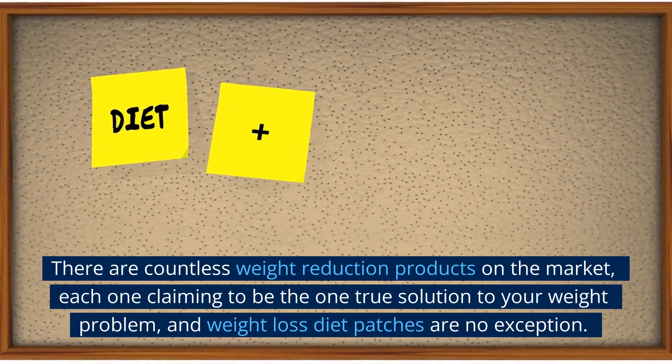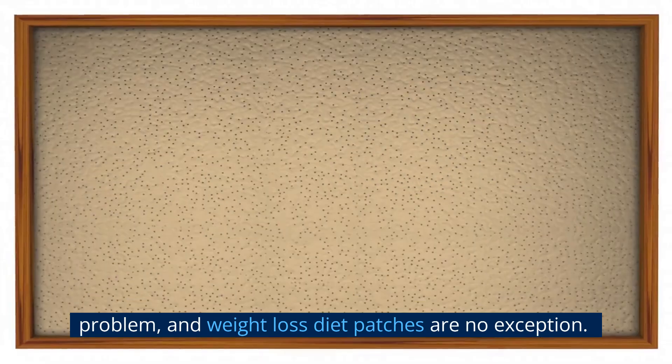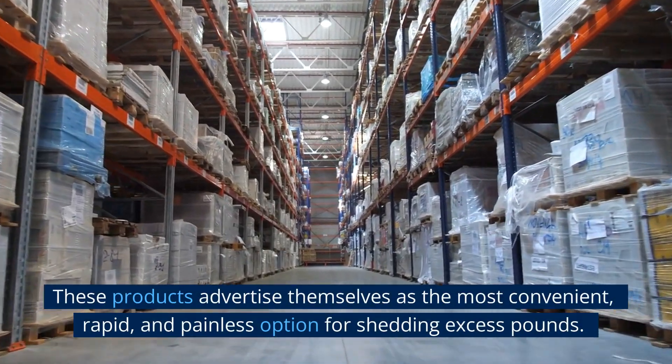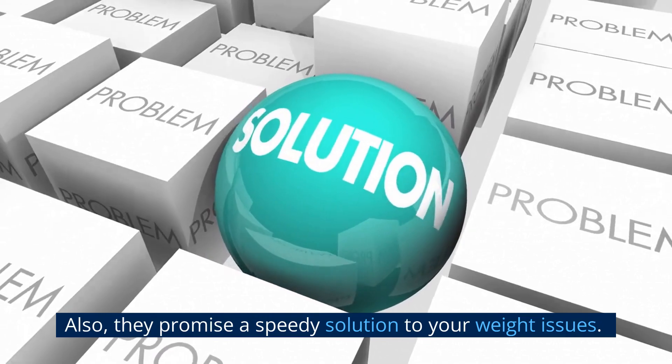The magic bullet. There are countless weight reduction products on the market, each one claiming to be the one true solution to your weight problem, and weight loss diet patches are no exception. These products advertise themselves as the most convenient, rapid, and painless option for shedding excess pounds, and they promise a speedy solution to your weight issues.